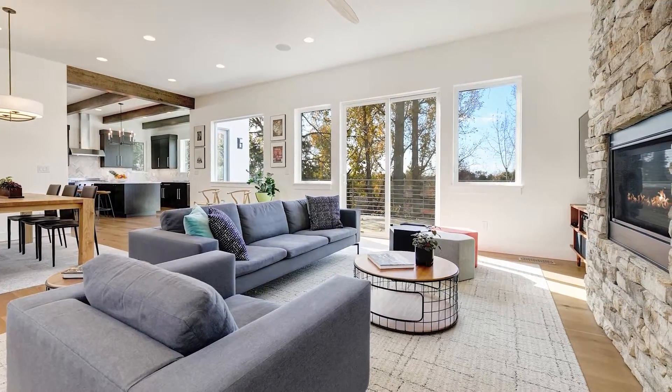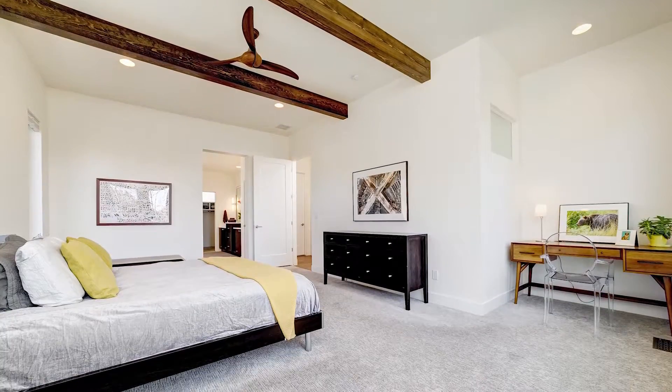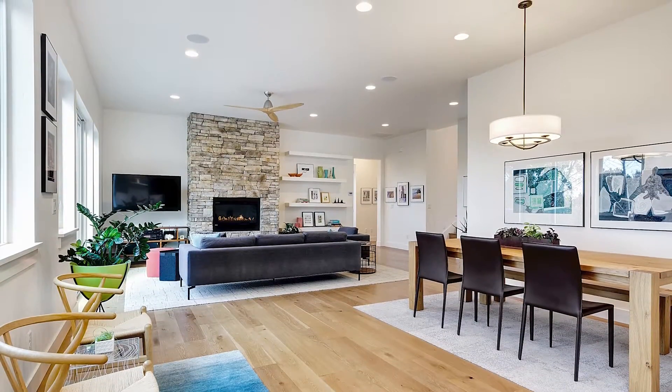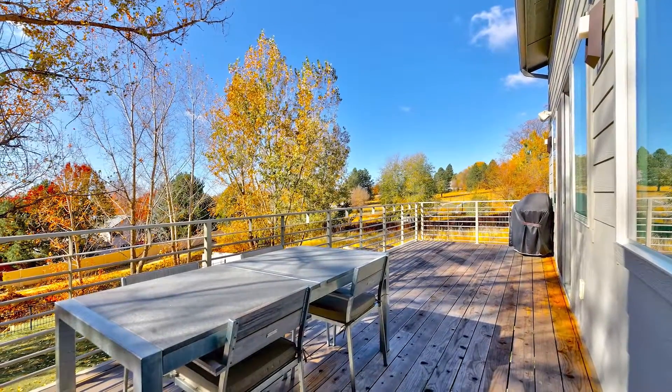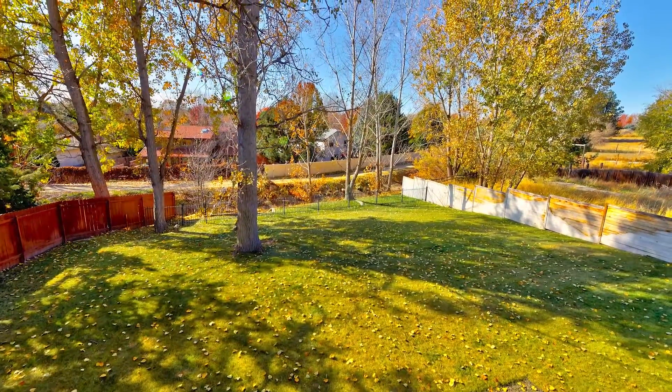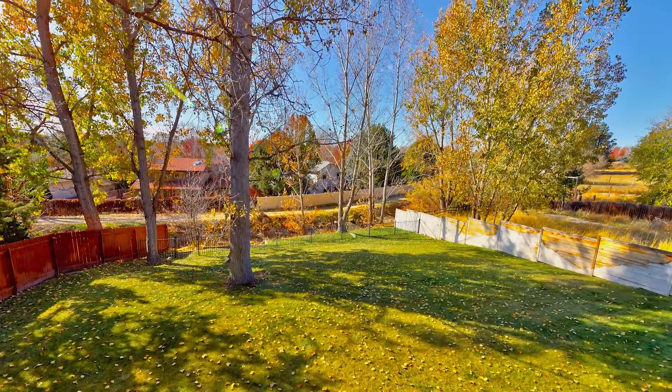This home has main level living with the master on the main and an open concept living, dining, and kitchen area. The deck off the main level overlooks a park-like setting on a 0.31 acre lot with a backyard and mature trees.